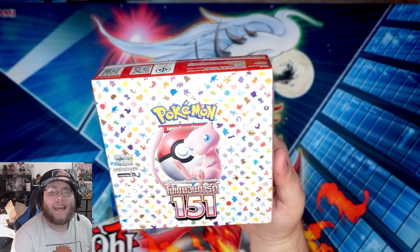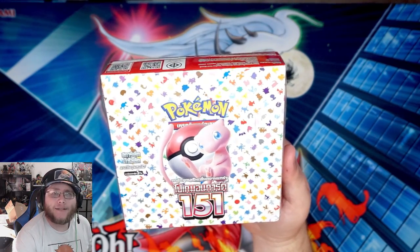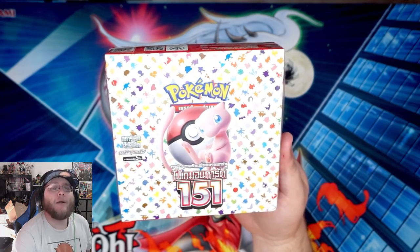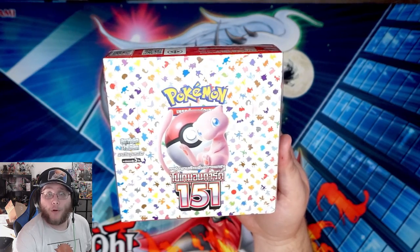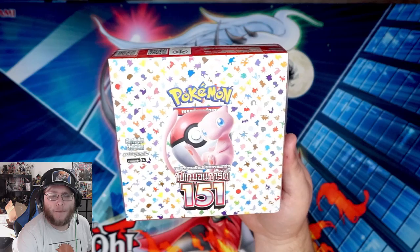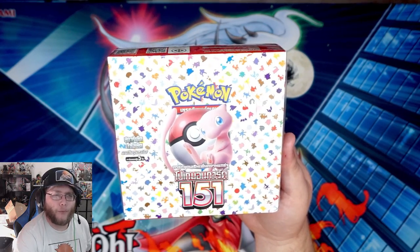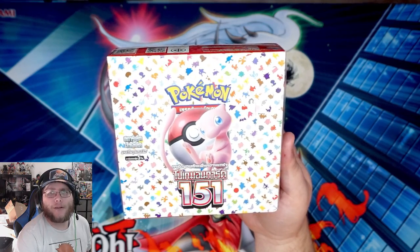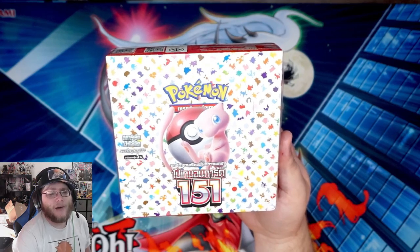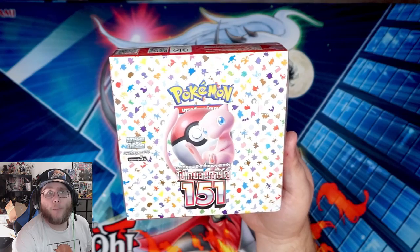What's up everyone, this is CyberNight and today we're opening up a Pokemon 151 box. This is the Thailand version of the set. I went ahead and got this from jacquard.com — they're in Thailand — and they actually had these boxes for a really good price. I think they were like under 40 or something like that, and the Japanese version of these boxes goes for about 180 at the time of recording.